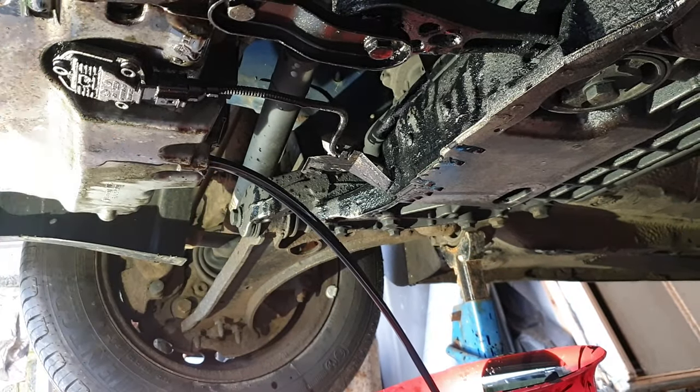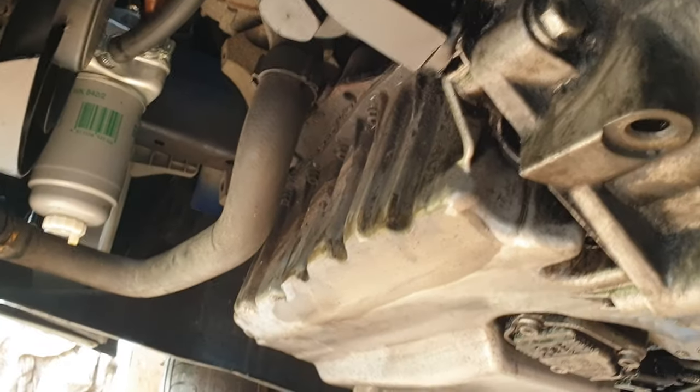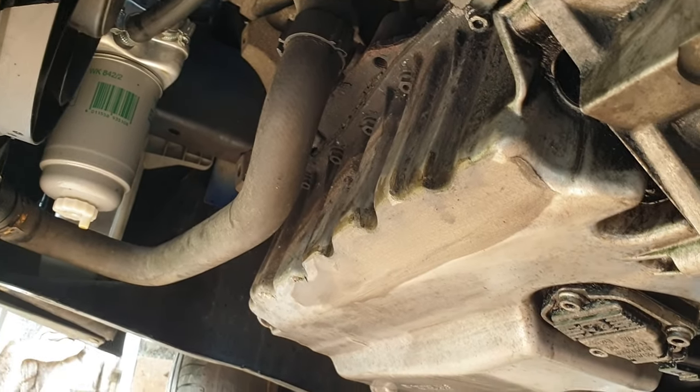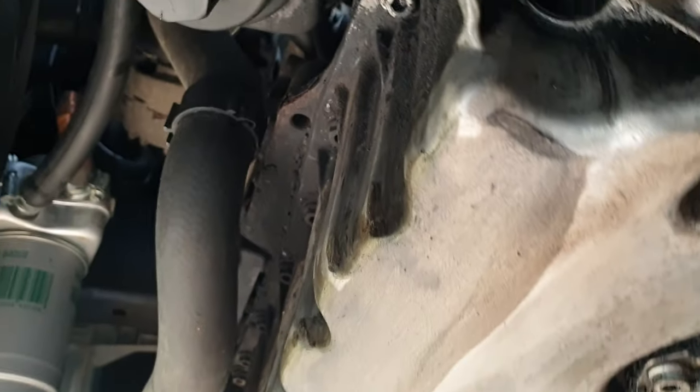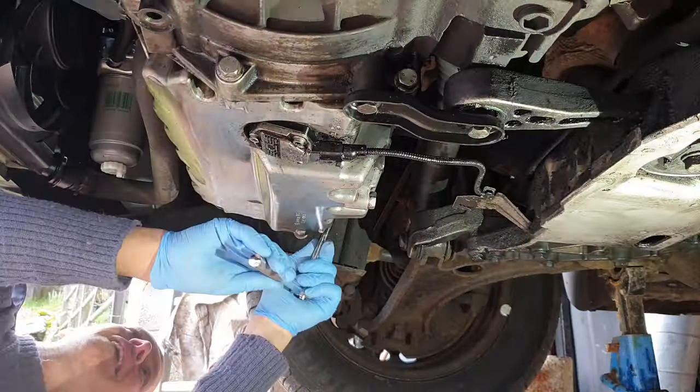So we have our first clue in our exceptionally amateur detective work. Let's take the sump off before we get into the workshop and see what we find. I've given the sump a really good cleaning down, put the sump plug back in, and we've got a bunch of bolts along here, just all the way around basically.